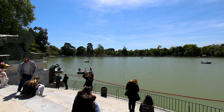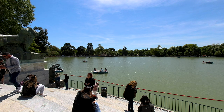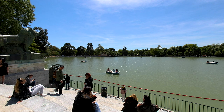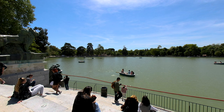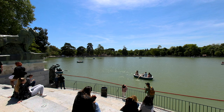As you take in the view, notice how the monument's design incorporates elements of classic architecture, blending harmoniously with the park's natural beauty. The reflection of the monument in the lake adds an extra layer of charm, making it a perfect spot for photography and quiet contemplation.